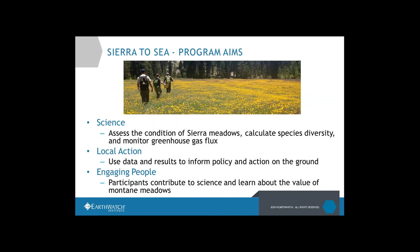What we're really looking to do with the program comes down to three main things, which are a common thread through a lot of Earthwatch programs. First is science — we're a citizen science organization. Scientifically, we want to assess the condition of Sierra Meadows, calculate species diversity, and monitor greenhouse gas flux. Second, we want that data to be used to inform policy, action on the ground, and management plans.